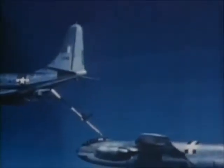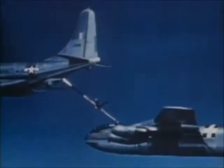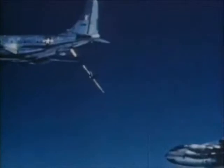In-flight refueling was tricky at best. The early aerial tankers were powered by piston engines with a maximum speed little more than the stalling speed of the jet bombers. Here, the Y model negotiates the delicate task. Jet tanker refueling was obviously preferable and safer.